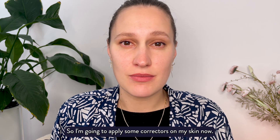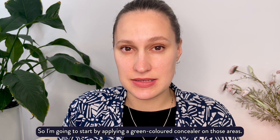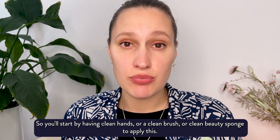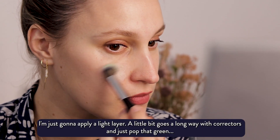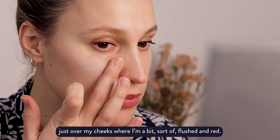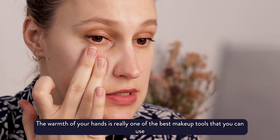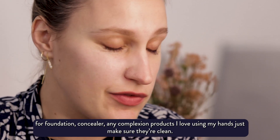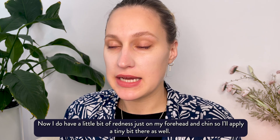I'm going to apply some correctors on my skin now. I've got a little bit of redness around the centre of my face so I'm going to start by applying a green corrector in those areas. Start with clean hands, a clean brush, or a clean beauty sponge. A little bit goes a long way with correctors — just pop that green over the cheeks where I'm a bit flushed and red. The warmth of your hands is really one of the best makeup tools you can use for foundation, concealer, and any complexion products — just make sure they're clean. I also have a little bit of redness on my forehead and chin so I'll apply a tiny bit there as well.